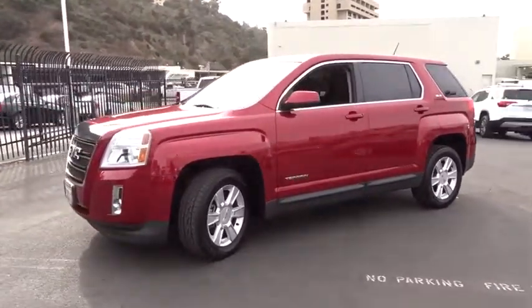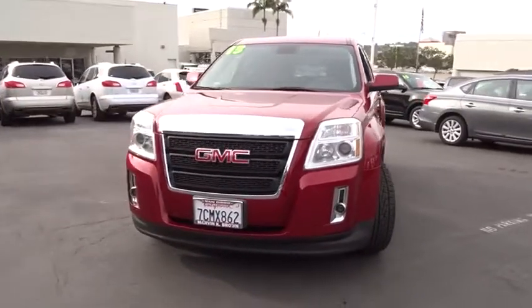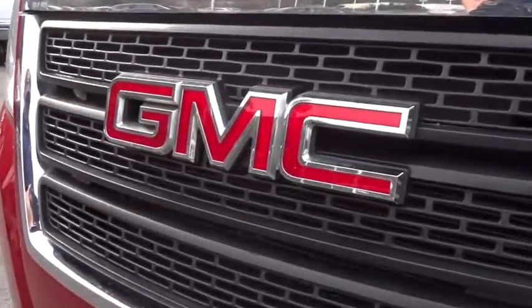Bluetooth, power steering, adjustable steering wheel, driver airbag, cruise control, aluminum wheels, auto dimming rear view mirror, four wheel disc brakes, floor mats, rear defrost, and AM FM stereo radio.